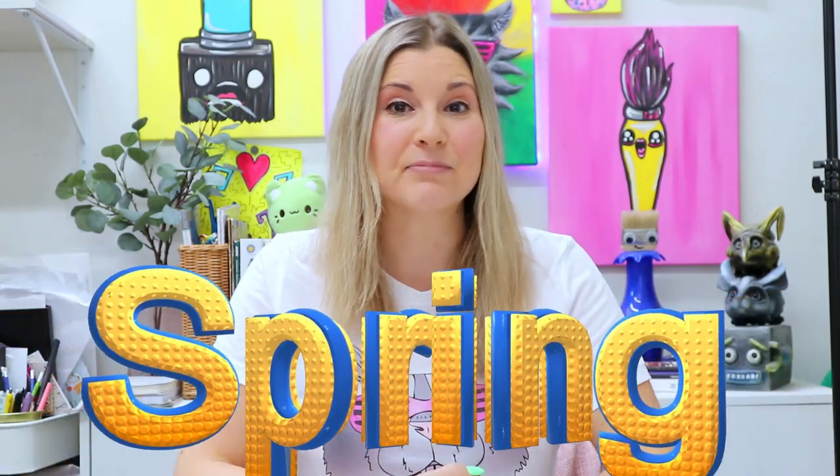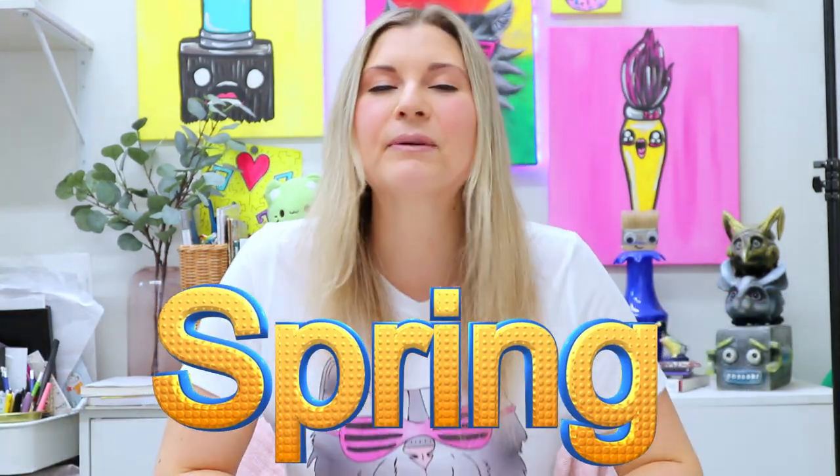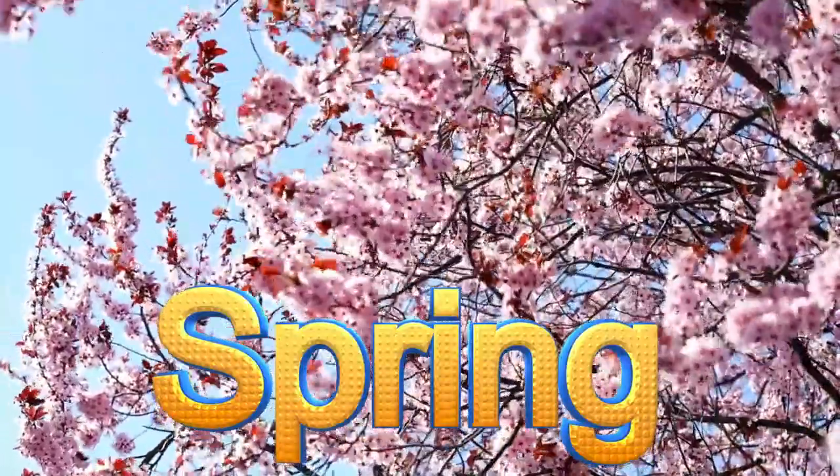Hi there, I'm Lizardtastic and today we're diving in on the wonderful season, spring. I love spring. Spring is when all the leaves begin to get a few little crisp buds of green on them and the leaves begin to grow.